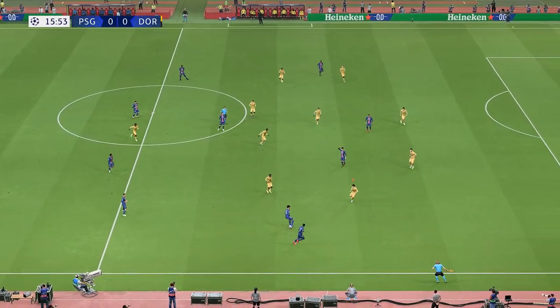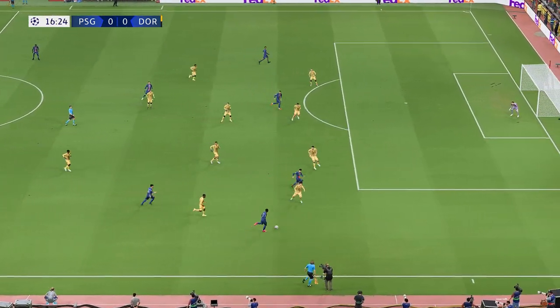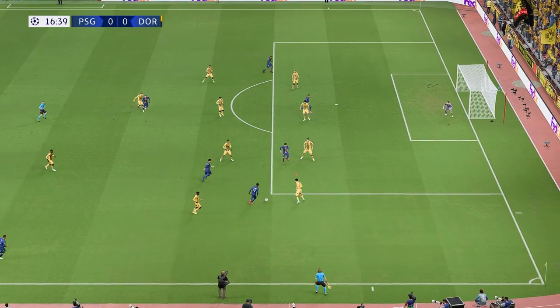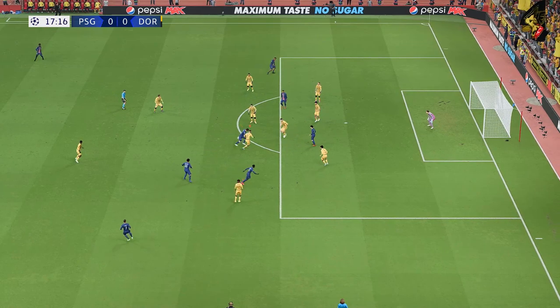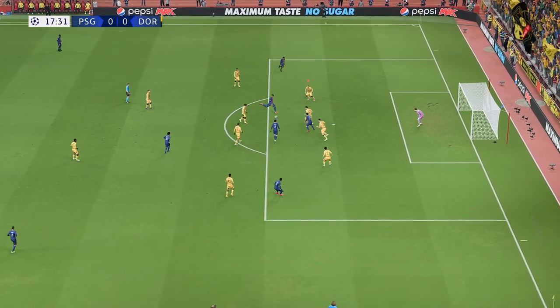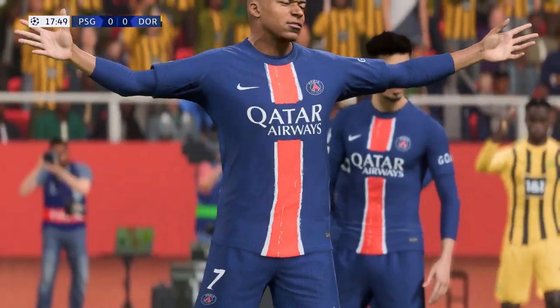Fine work from Paris Saint-Germain to win the ball back. Dembele advances — Fabian with a superb block. And now Mbappe is beating his man — oh, good work by the keeper to deny him.